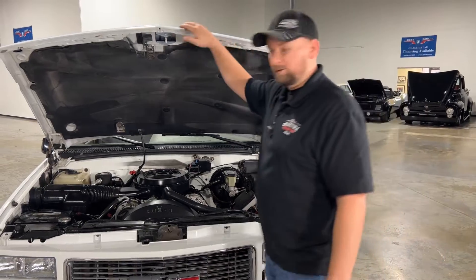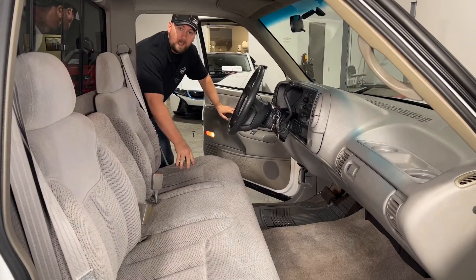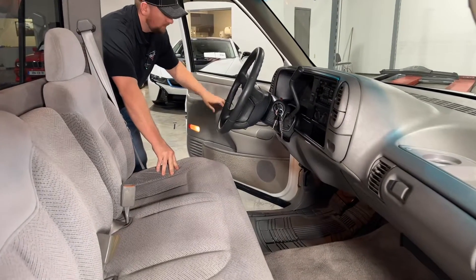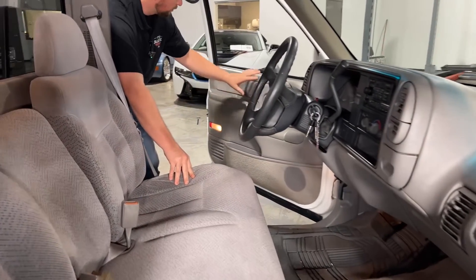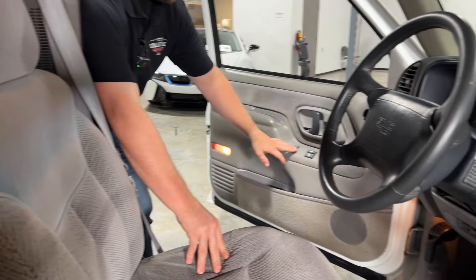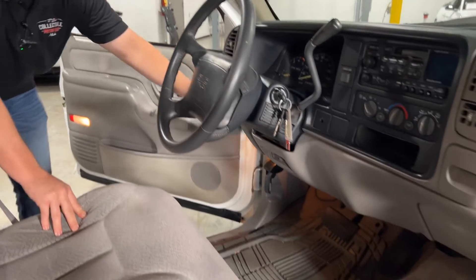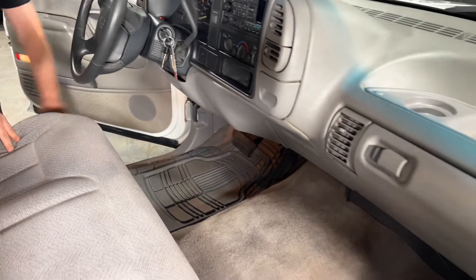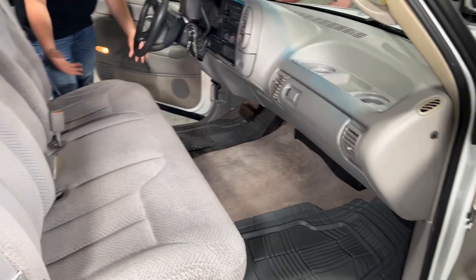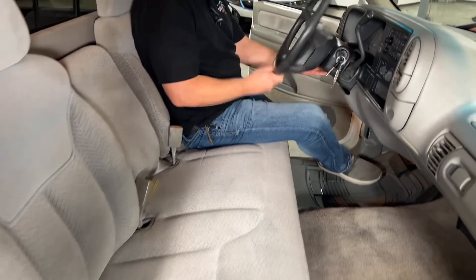Okay guys, we're now in the 1995 GMC pickup truck looking at the interior. Overall it's super clean. The door panel is super clean — I don't see any cracks or wear. You do have power locks and power windows. The carpet is in really good condition, the door jambs are nice and clean, and this seat literally looks brand new. Very comfortable. You also get a tilt wheel on this truck.